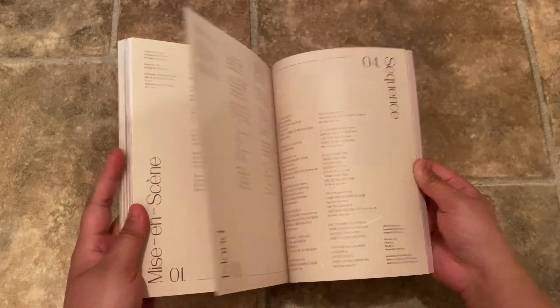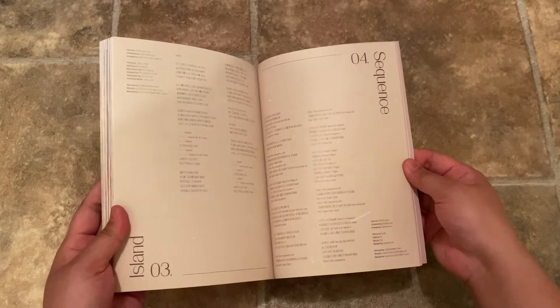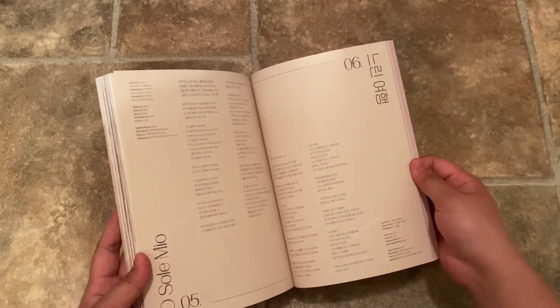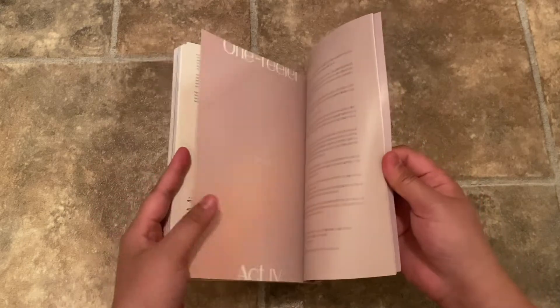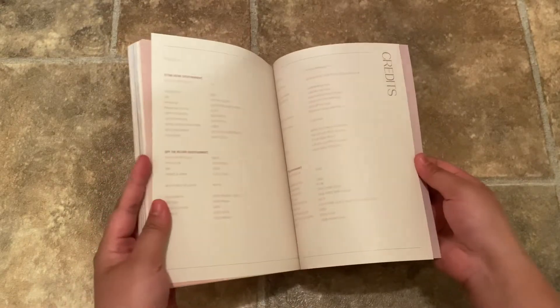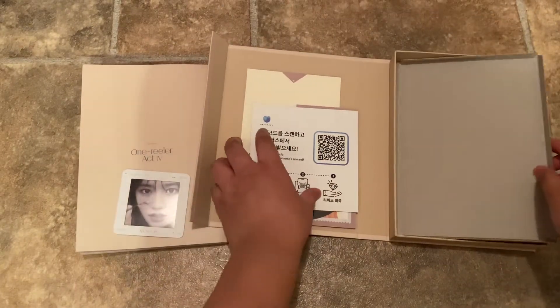And then the lyrics — you have Mise and Scene, Panorama Island, Sequence, also Le Mille and Duri Nyeung. And then credits and thanks-to section.